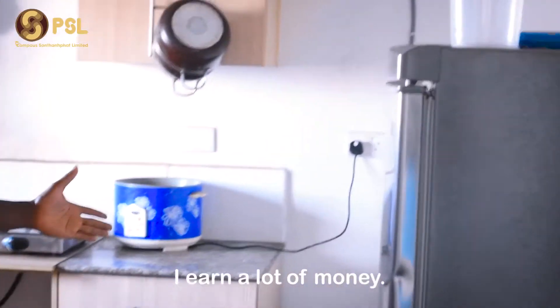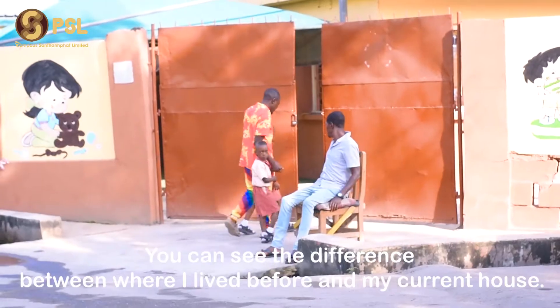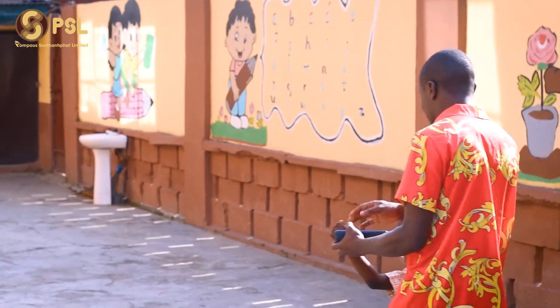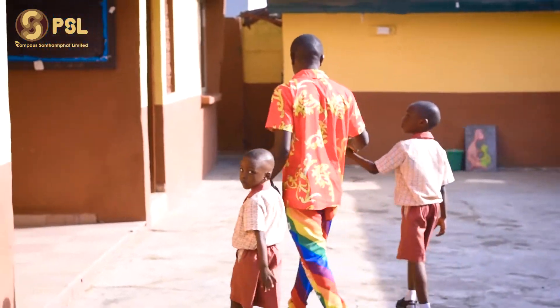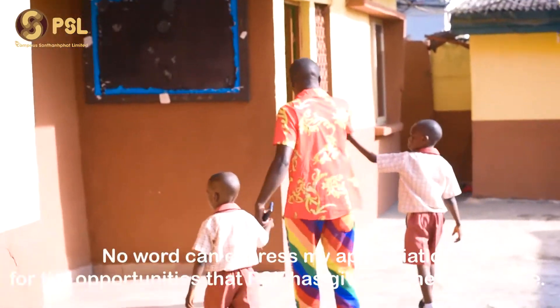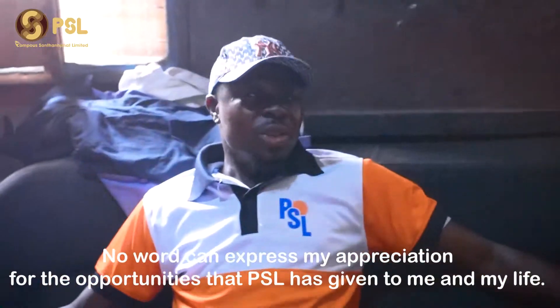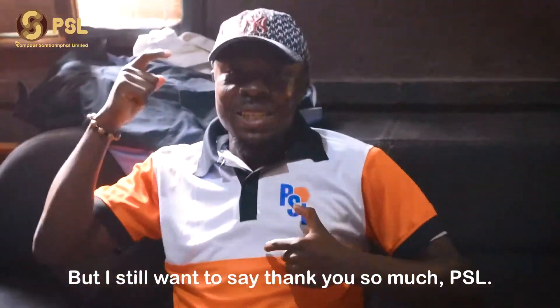I have earned a lot more money. You can see the difference between where I lived before and my current house. My two kids can study at a top school in the area. No words can fully express my appreciation for the opportunity PSL has given to me and my family, but I still want to say: thank you so much, PSL.